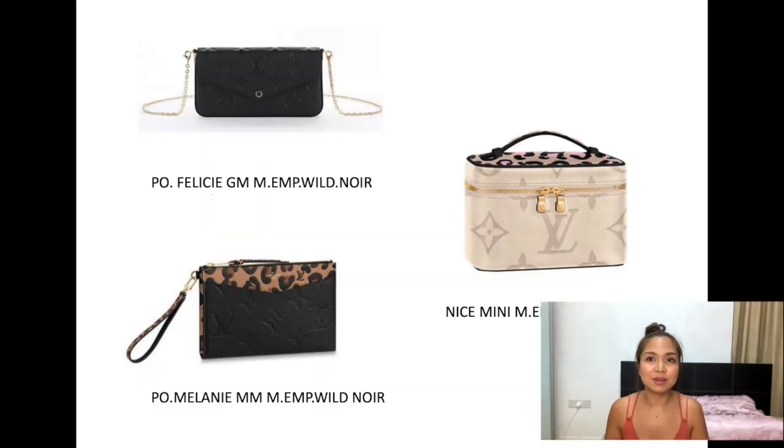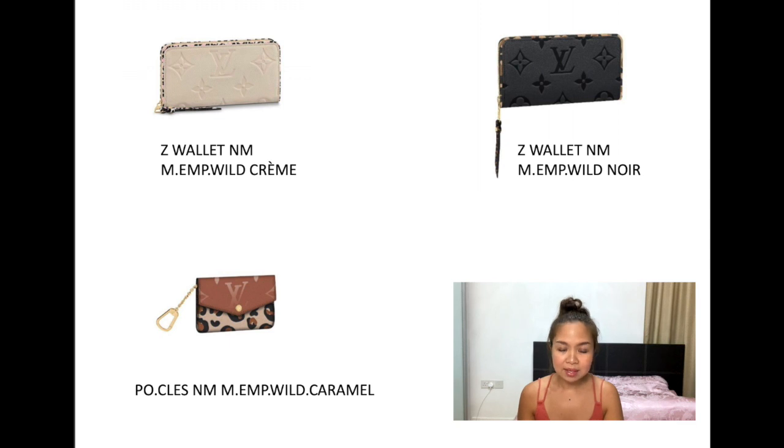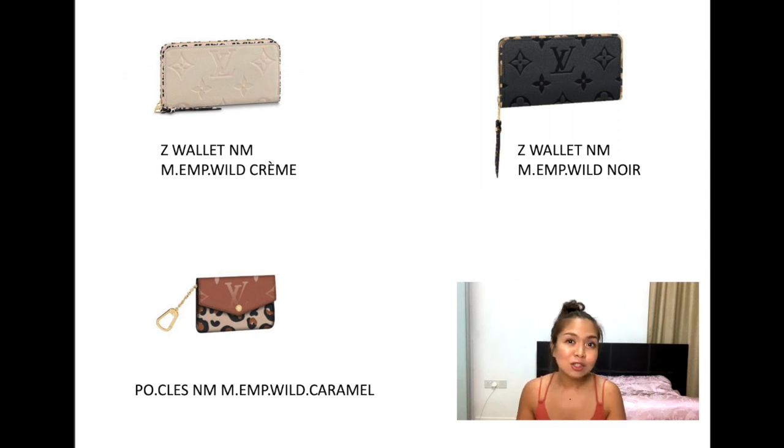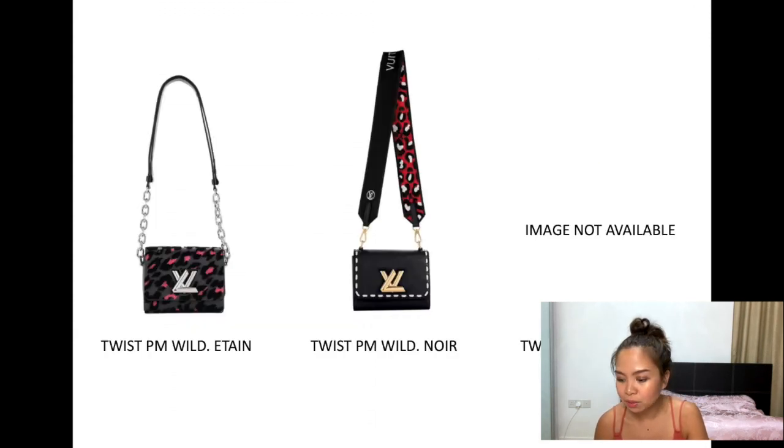For small leather goods in the full leather range, we have the Pochette Félicie, the Pochette Métis — something new which I honestly haven't seen before — and the NéoNoé Mini in cream. If you want a nice funky toiletry bag when you travel, the NéoNoé Mini is actually very cute. We have the Zippy Wallet in cream and in black with the same compartments as the classic. The Twist comes in MM and PM: the PM is in cream, the MM is in brown and black, with a PM in leopard print and another PM in black with a thicker strap for a more casual look.